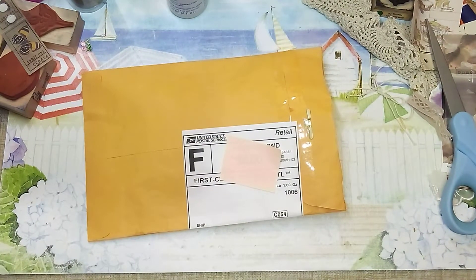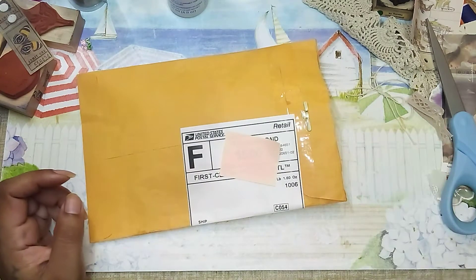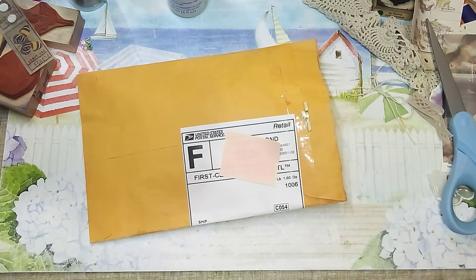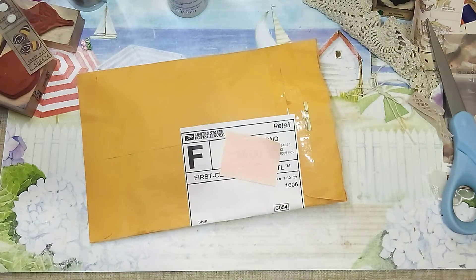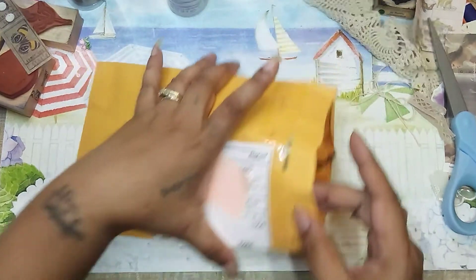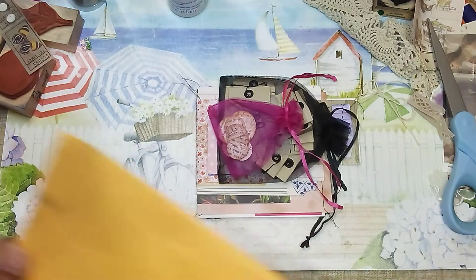Hi guys, it's Aaliyah, welcome back to my channel! I have another Etsy shop share from one of my favorite shops, which is Pamela's shop. Pamela is the Hippie Gypsy here on YouTube, so I will definitely leave a link to both her YouTube channel and her shop in the description box below. I am so super excited for this haul — let me show you why!